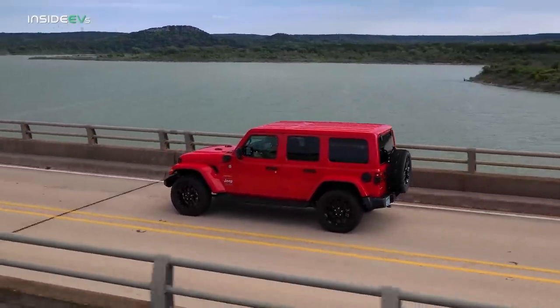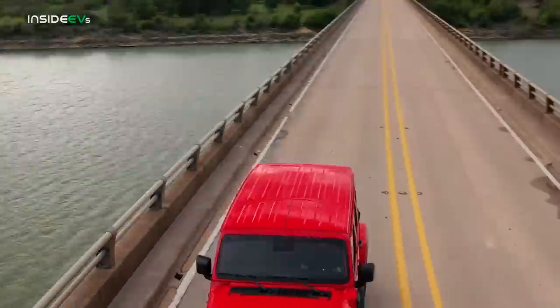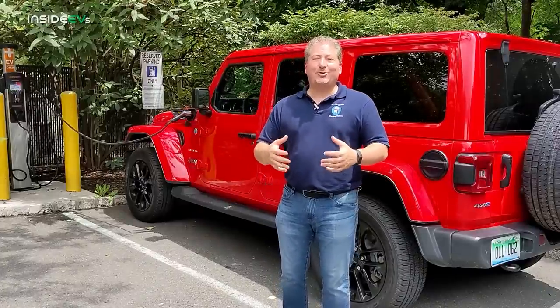You might say, well, it's only four miles less. But if it was only four miles less on a car with a 200-mile range, it wouldn't matter much. The difference between 25 miles and 21 miles is actually large when you look at it as a percentage.